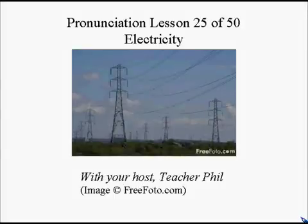Pronunciation lesson 25 of 50: electricity.